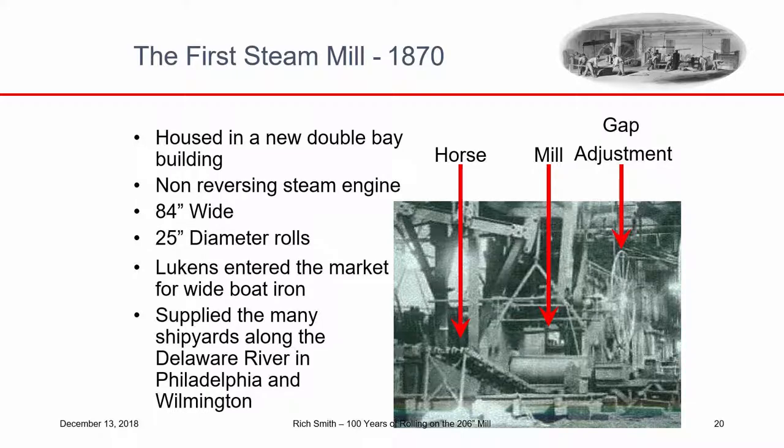In 1870, Houston pulled the trigger and built the first steam mill at Lukens — 84 inches wide with 25-inch diameter rolls — and they entered the market for wide boat iron. Boat iron could be made from puddled iron, but boiler iron had to be made from wrought iron going from blast furnace to forge to rolling mill. Puddled iron was made in a reverberatory furnace: they heated cast iron or plate scraps, drove the carbon off, mixed it with a big iron rod to make a ball like cotton candy on a stick, then hammered out the impurities to make bars. That was good enough for boat iron but not boiler plate.